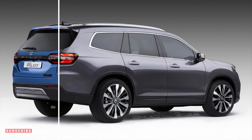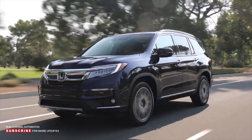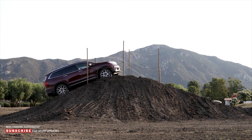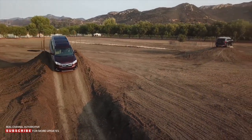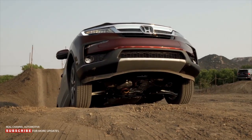Honda has already confirmed that it would reveal the new Pilot sometime this year. With 2022 quickly coming to a close, we hope to see the new model soon. This year's debut should put the crossover on schedule to go on sale in the US for the 2023 model year. Honda hasn't said anything about its price, but the 2022 Pilot starts at $39,375, including the $1,295 destination charge.